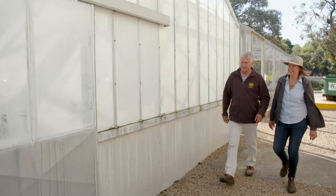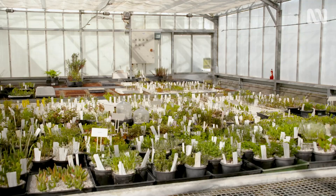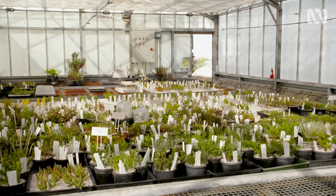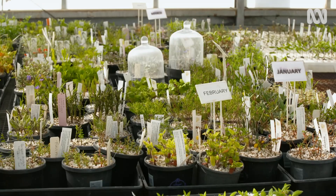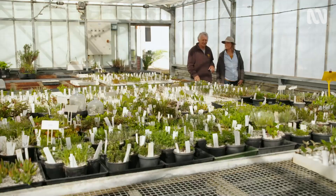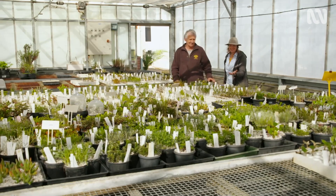While the display gardens feature a number of rare species, the real magic is happening behind the scenes. This is the glasshouse — it's really the engine room of the Botanic Gardens operations.